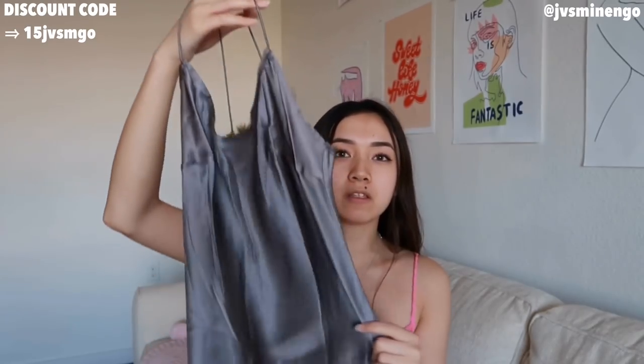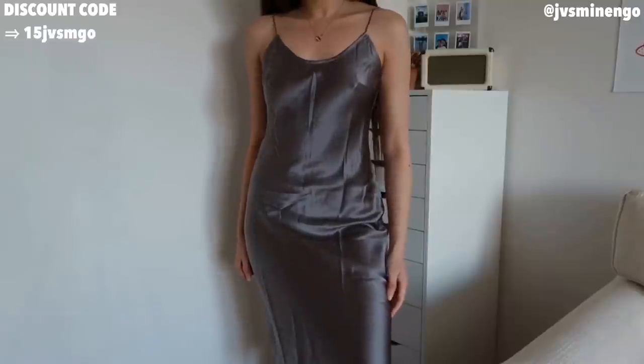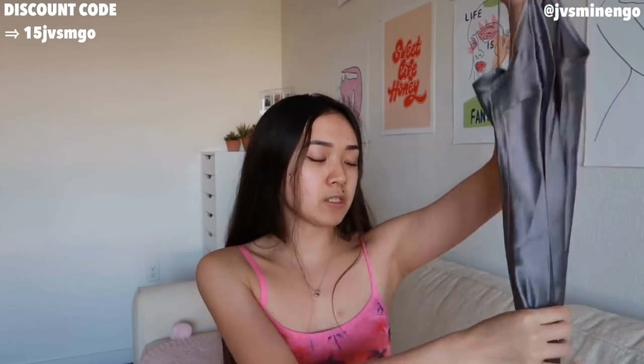The next thing is definitely a more bougie piece from the Shein Premium collection, or the MOTF collection — I think that's what it's called. This is a really nice silky dress and it's actual silk. They started coming out with a lot of silk pieces, which I'm really impressed with. I feel like this flows really nicely on my body. I will say this is definitely expensive — it was around $70 — but it is 100% silk, so I don't mind the price. It's a really nice gray color in a midi fit, super flowy, but sometimes it's low-key see-through, so you might want to wear a bra with it.